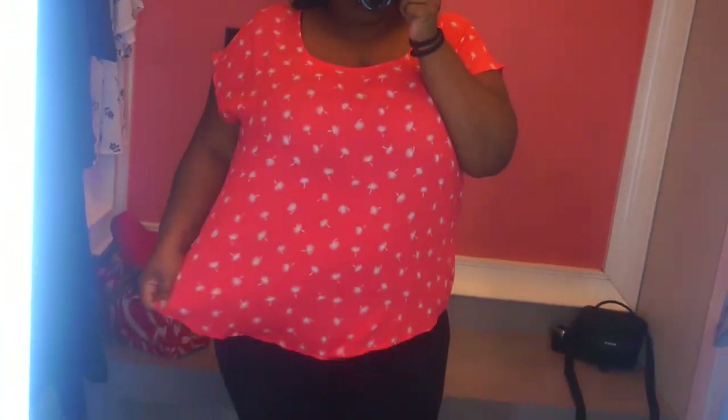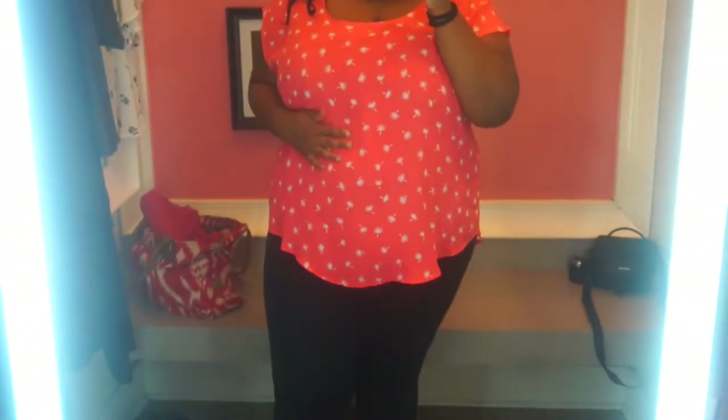I'm here doing the Torrid dressing room haul and this is the first top I have on. It is so cute — let me give you a look. I really love the back of this top. It's like a peachy color and these are little floral things on it, it's so cute.